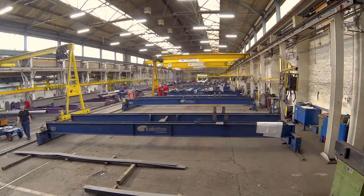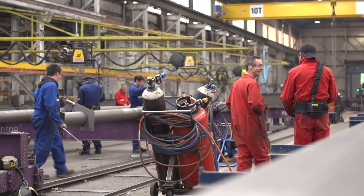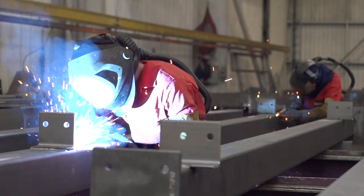We're a family-owned business. We were founded in 1969 in the village of Caunton and sold our first building in 1970. Come 1974 we moved out of a blacksmith shop to another location. We grew again but outgrew that, and in the late 80s, early 90s we moved to our current location here.